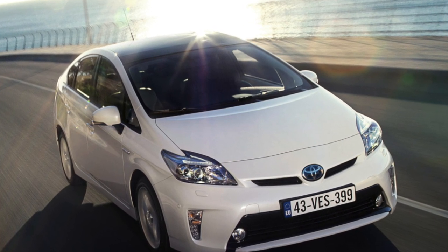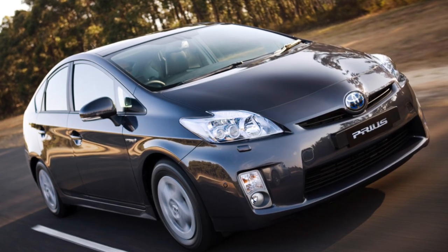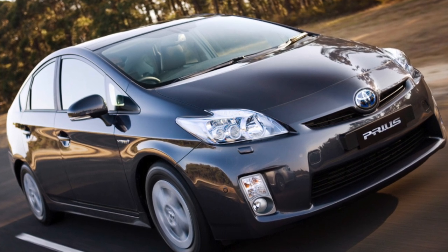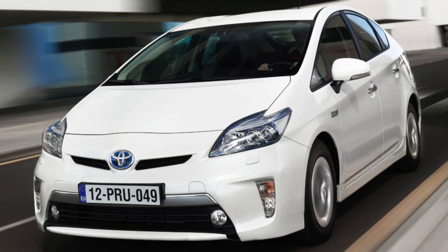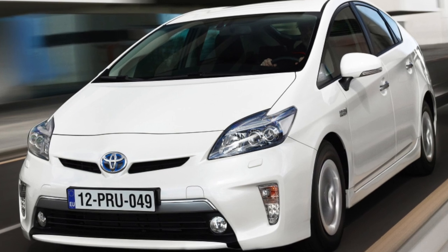But whether this motor will survive another 100,000 km without repair is already a question. Counting on the eternal life of shock absorbers, silent blocks, and suspension stabilizer struts is naive. These parts of the Prius are subjected to the same stresses as on a similarly sized and weighted Corolla, so their service life is approximately equal.